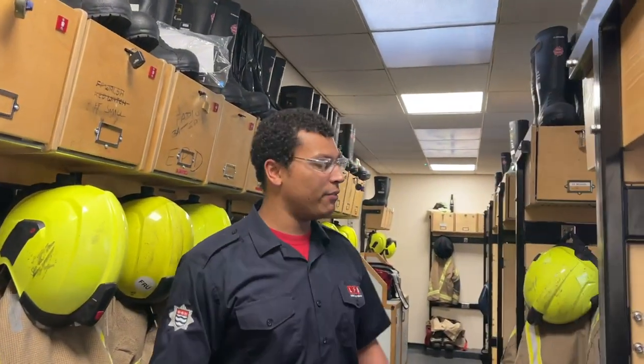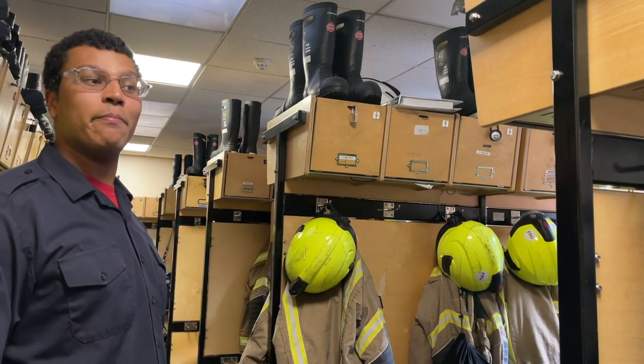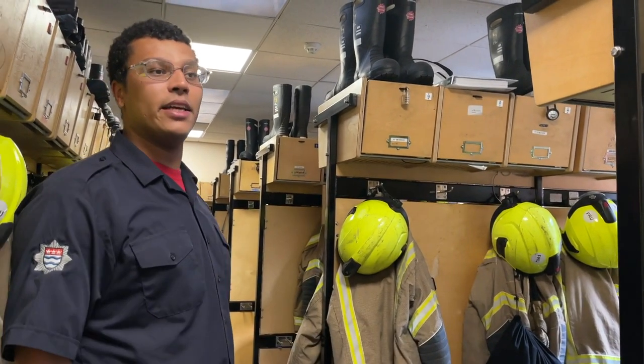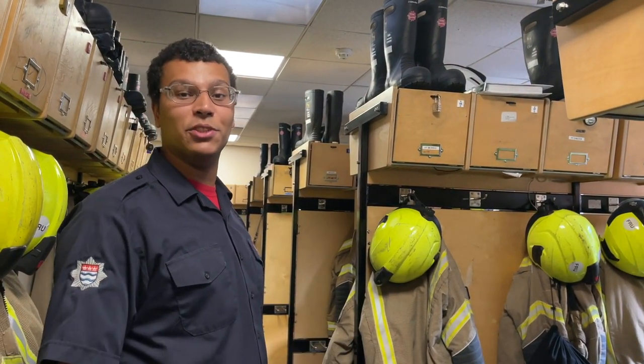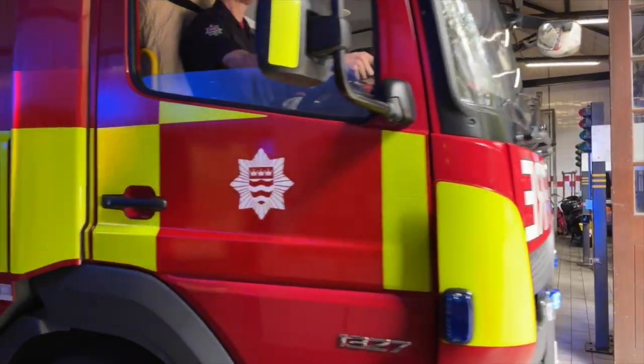In here we have the gear room in which all the other watches store their gear. The watch that is currently on duty always keeps their gear by the appliance so it is ready for use. Thank you very much for visiting us at Euston Fire Station today. I hope it's been informative and you've enjoyed the tour. Hopefully we will be able to see you in person soon.